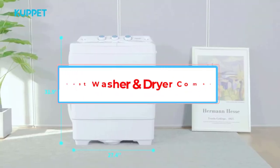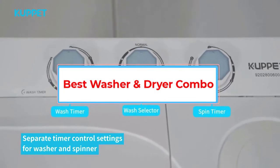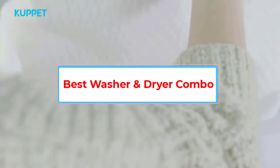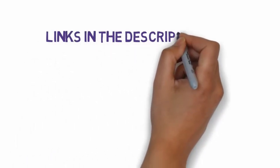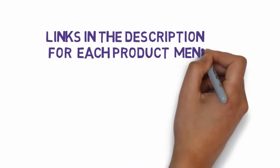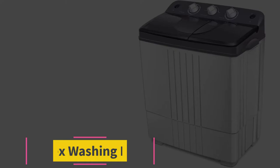Are you looking for the best washer and dryer combo? In this video, we will look at some of the 8 best combo washer-dryer on the market. Before we get started, we have included links in the description, so make sure you check those out to see which one is in your budget range. Starting at number 1.